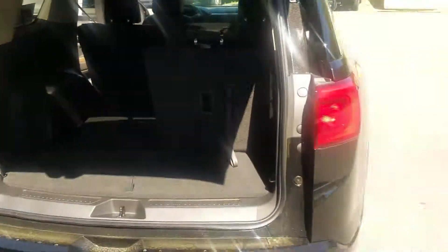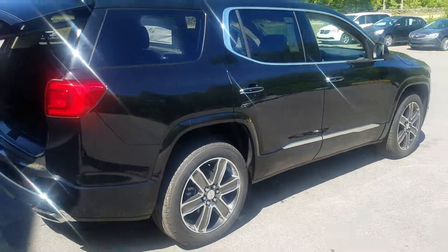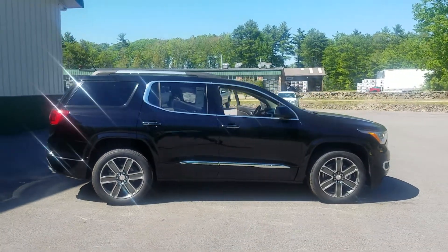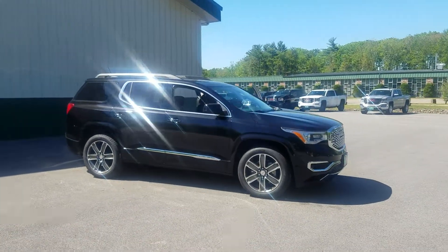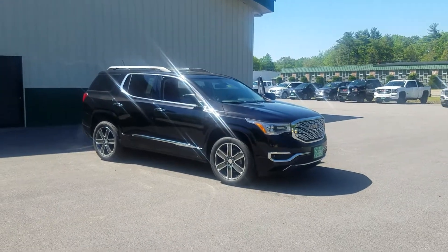If you want to give us a call and let us know what you think, we definitely appreciate any and all feedback. The direct line here is 207-604-7209. Again, this is the 2017 GMC Acadia Denali select model. Thanks, we look forward to hearing from you — have a great day!